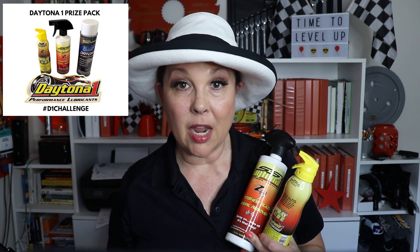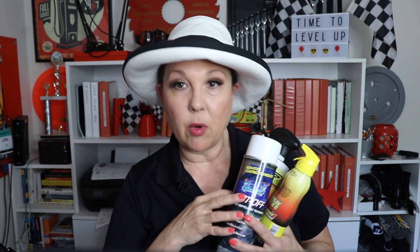The deal with the challenge is: you make a video about one of the Daytona 1 products, post it, and give that information to us. As a result, you win the prize pack that includes these products right here, plus the product you did the video on, plus a couple of decals for your car. These products alone are worth $35, and then you add on whatever product you're doing a video on — like the spray lube at $8.95, so I'm saying a $10 product as an example.